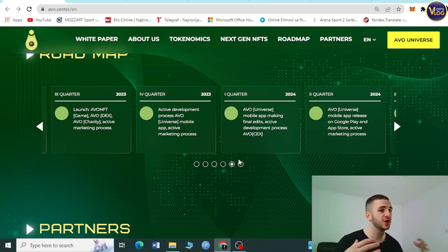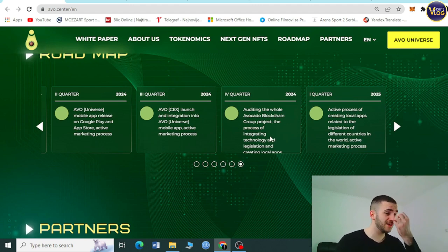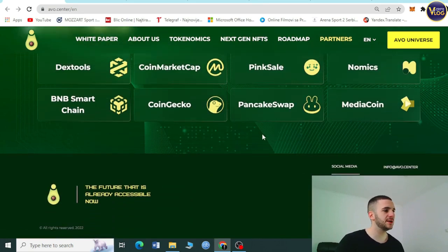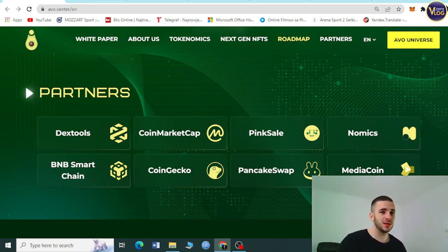They're building the future for current and future community members. You can see achievable goals like the AVO mobile app making final edits, active development and marketing processes, the full Avocado Blockchain Group audit, and technology integration. More goals are set for 2023, 2024, and 2025. Their partners include CoinGecko, CoinMarketCap, PinkSale, PancakeSwap, MediaCoin, and others — expanding across many fields and levels.